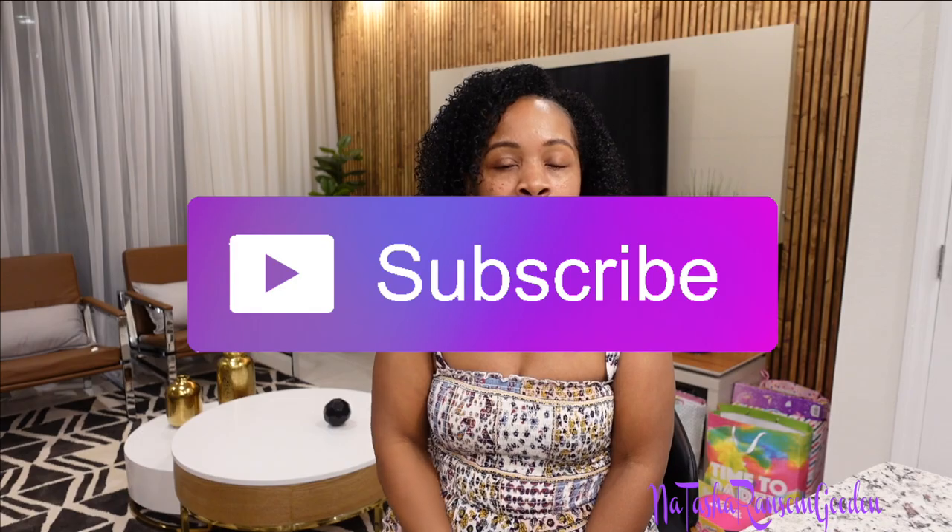Thank you for watching! If you liked it, make sure you thumbs it up and don't be shy — say hi. And if you're not part of the fam, join the fam by clicking the subscribe button. Until next time, keep it real, Kairi TV fam!